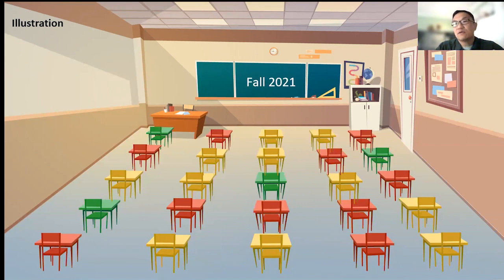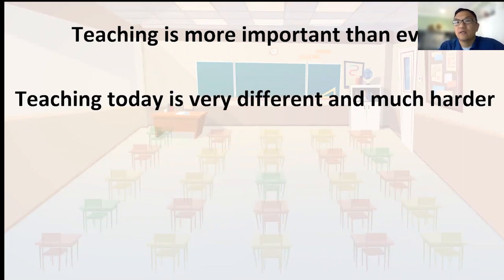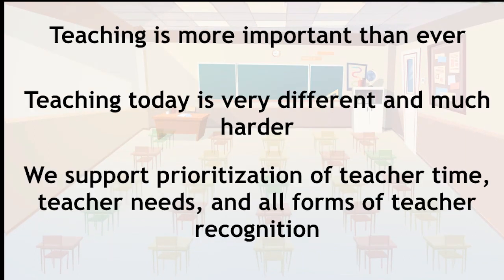So what's the sum of all this? The data and this depiction tell us that teaching is more important today than ever. But the job is different — it is very different and it's much harder. Think of all those complexities, all a result of what's going on with COVID and school disruptions. We support prioritizing the needs of teachers as we think about all the new strategies we want to employ to support students. We support prioritization of teacher time, teacher needs, and all forms of teacher recognition.